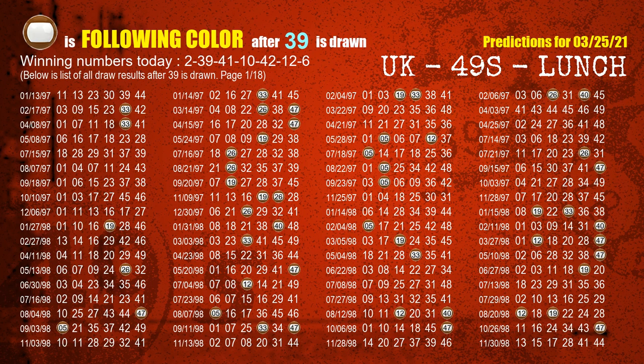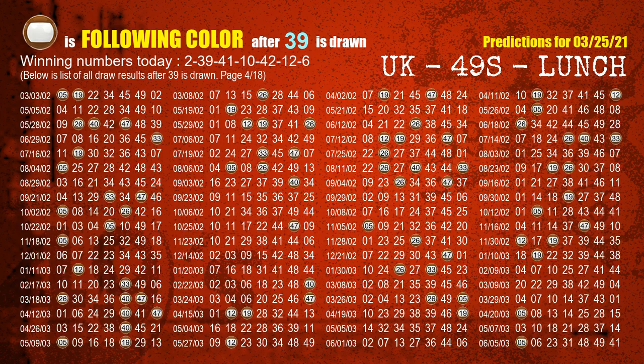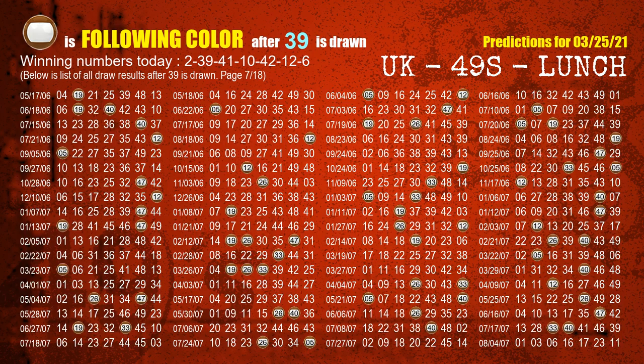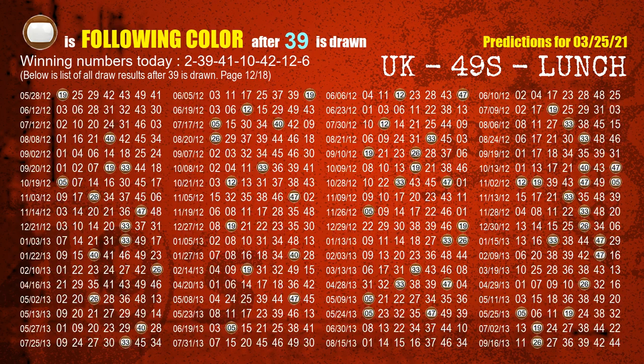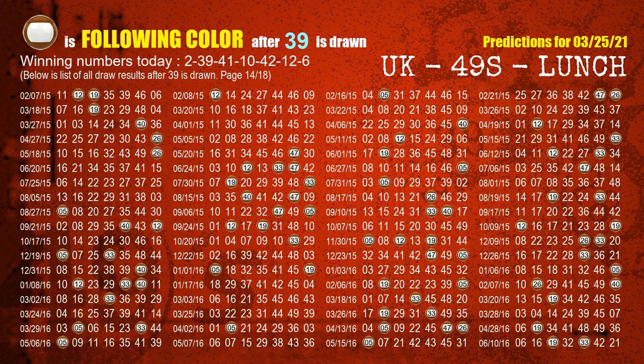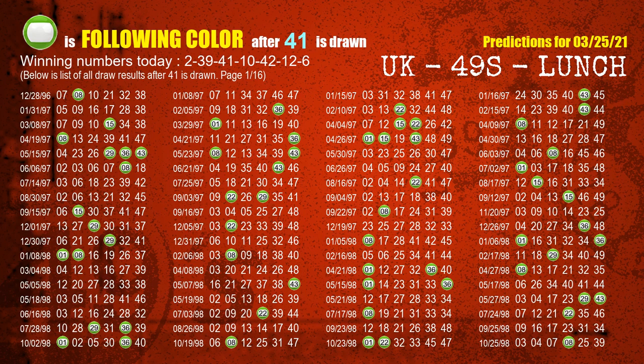The second winning number is 39. The most frequently following color is brown when 39 is the winning number in last draw. The third winning number is 41. The most frequently following color is green when 41 is the winning number in last draw.